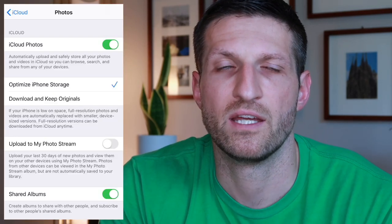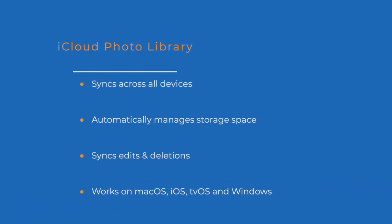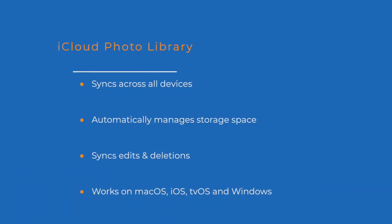Basically, the way it works is if you set up a new phone from scratch, chances are you enable automatically through the setup wizard what's called the iCloud photo library. As the name implies, it's a photo library that's stored in iCloud. And if you have multiple Apple devices signed into the same iCloud account with iCloud photo library enabled, the advantage is that all of your photos are kept in sync.